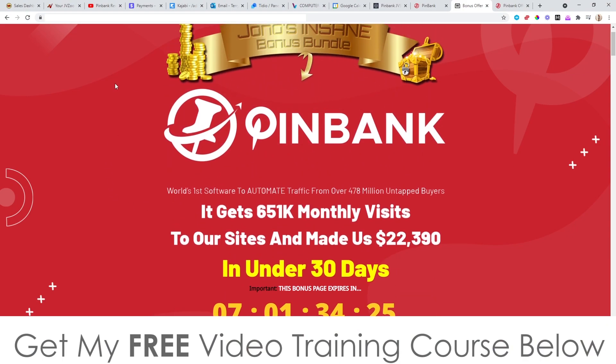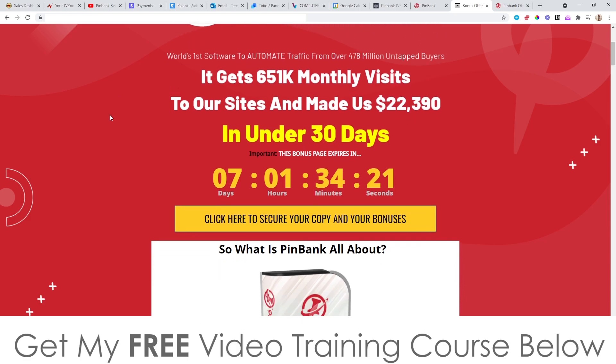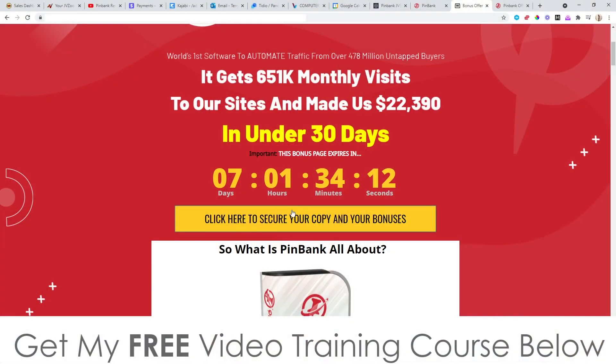PinBank is going to be going live on the 4th of November at 11 a.m. Eastern Standard Time — that is New York time. That's when this goes live, and that's when you'll be able to click on any of these yellow buttons on my bonus page, which will bring you through to the sales page where you can go ahead and pick up PinBank.